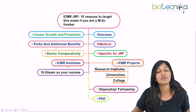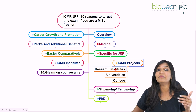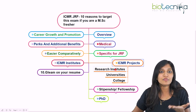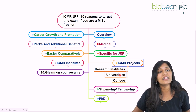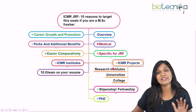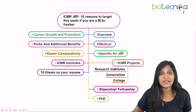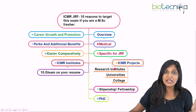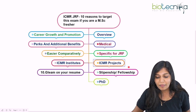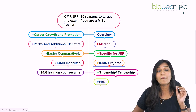The next important question is where you can take this ICMR project. If anyone in your college has a professor with ICMR funding, you can work under that person and receive the ICMR fellowship. Alternatively, you can take an ICMR-funded project in any university, or you can apply at an ICMR research institute directly. I'll also be talking about which ICMR research institutes are available in India.